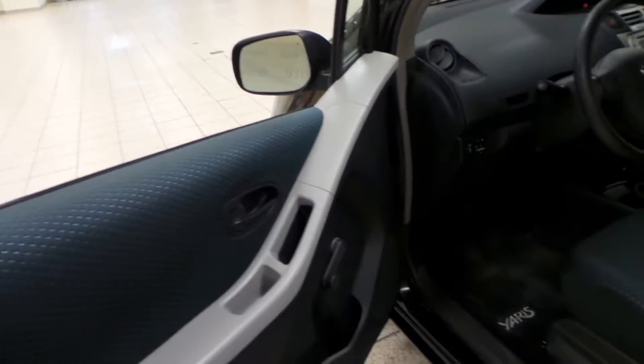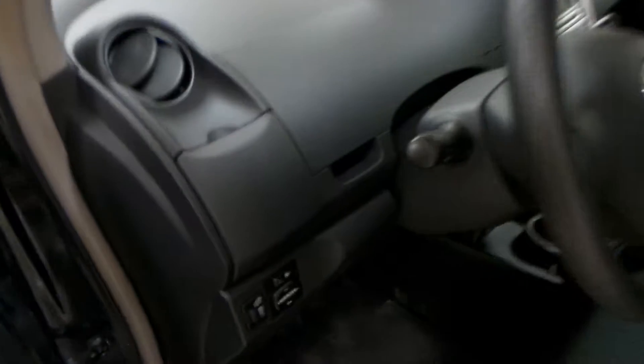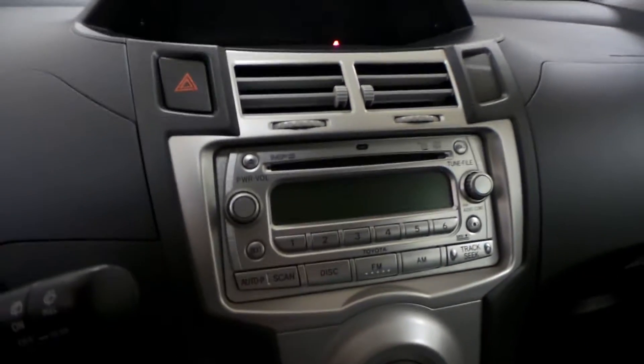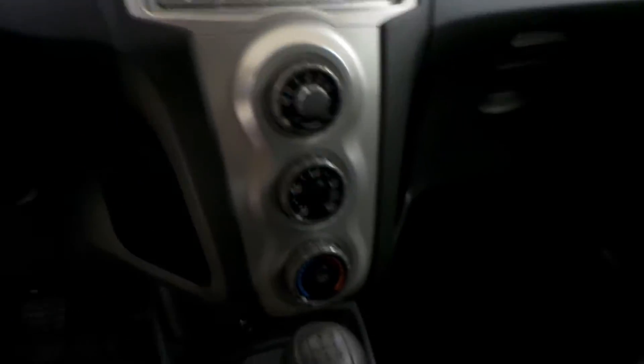For the interior, we have manual locks and windows, front floor mats, as well as power side mirrors, and a blue vinyl interior. We also have AM FM radio with a CD player.